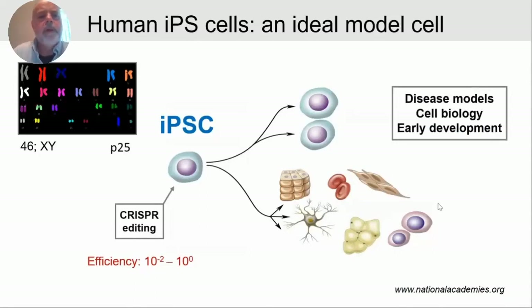These induced pluripotent stem cells can be maintained indefinitely in culture, and they're relatively stable — they can maintain a normal karyotype for at least 25 passages. That's not to say they can't pick up other kinds of mutations or small rearrangements, but they do maintain a normal karyotype for quite a long time, which makes them a good stable model to work with. IPS cells also have the property that you can differentiate them into virtually any cell type of the human body, making them a fantastic platform for understanding basic cell biology and early development, since these are normal diploid cells unlike other cell types with highly abnormal genomes.